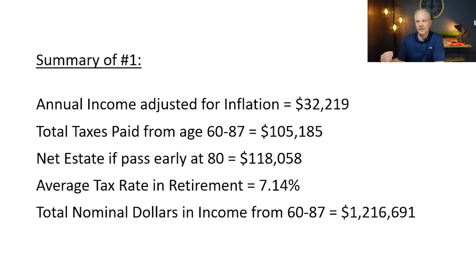To highlight the summary for scenario one: annual after-tax income is $32,219, total taxes paid are $105,185, net estate at age 80 is $118,000, average tax rate is just over 7%, and total income she's going to draw through retirement is $1.2 million. I'll be comparing all three scenarios at the end of this video, so stay tuned — we're going to increase her income both annually and in total, though taxes increase as well.